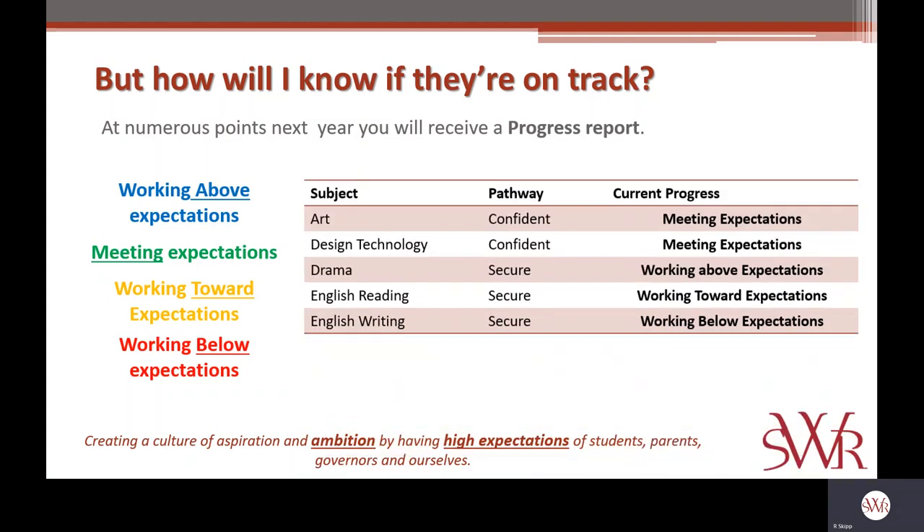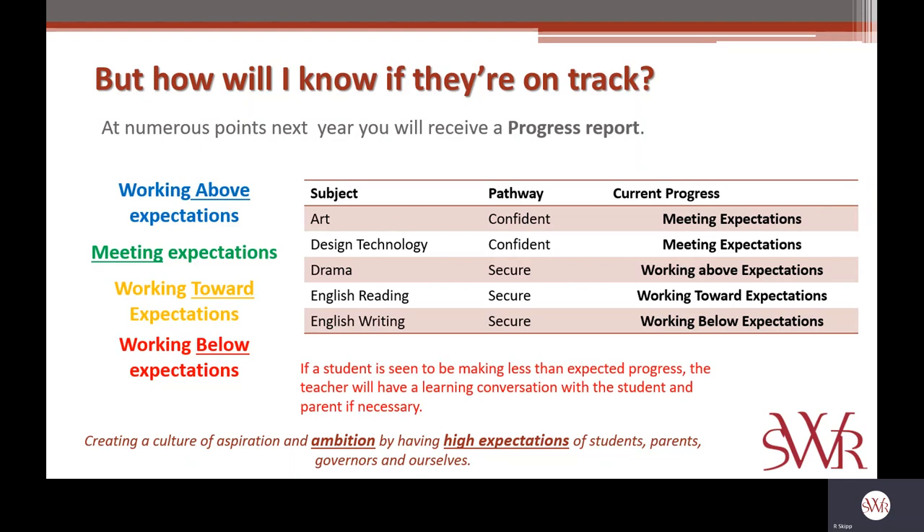The report that you get will look something similar to this. You'll see that with this student, in art and design they are meeting their expectations and doing very well. In drama, they're absolutely exceeding expectations — working above those expectations. When we look at English reading and English writing, there are areas where they're not quite at the expectation we feel they could be at — they're working towards those expectations in reading and below those expectations in writing. In a situation where a student is deemed to be working below expectations, the teacher will have a learning conversation with that student to ensure they're clear on where those areas of weakness are and what they need to be developing. If appropriate, they might also include the parent in that conversation, talking to them about how they may be able to support in that situation too.